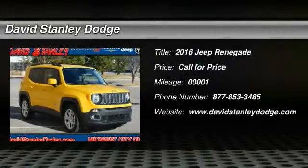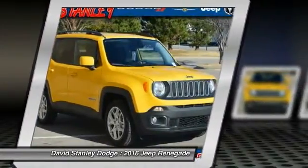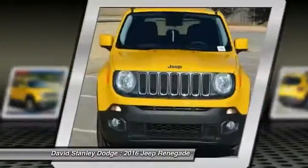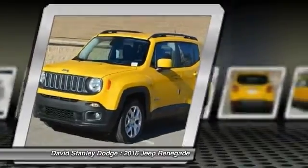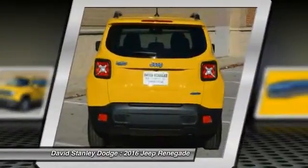The 2016 Jeep Renegade offers full-size capability built in a smaller SUV. The Jeep Renegade is an incredible combo of smart technology, cool colors, and innovative materials. It has a capable command center with the tools you need for discovering everything that's out there.